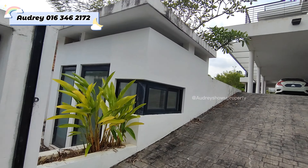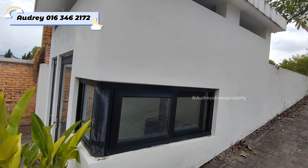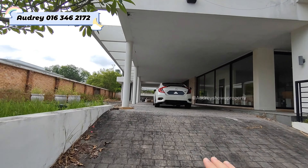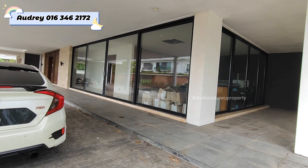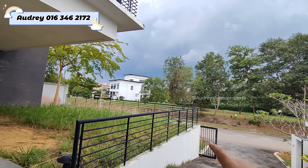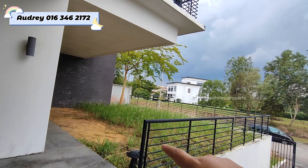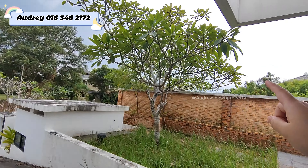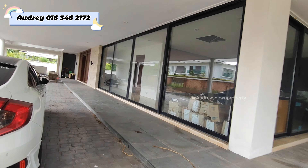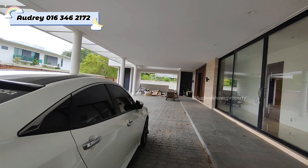Upon entering, at the left hand side we have our guard post — if you have a guard, you can hire them and let them station here. The middle is where we can park our cars, and the left hand side is where you can build your swimming pool, put some chairs there. At the right here is our entrance, and you can do some gardening over here. In front, no house; at the right, no house; at the left, also no house — so your mansion will stand alone with better privacy.